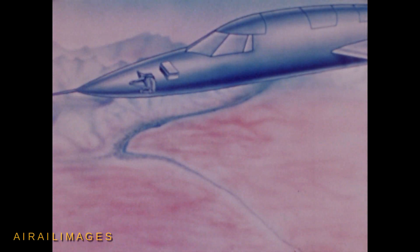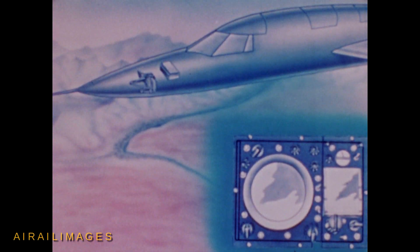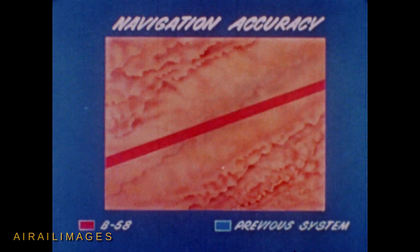Navigation and bombing accuracy for the B-58 is assured by an extremely accurate and fully automatic nav bomb system, which provides worldwide dead reckoning under all weather conditions, and includes provisions for taking radar fixes. The navigation system is ten times more accurate than systems previously in use.